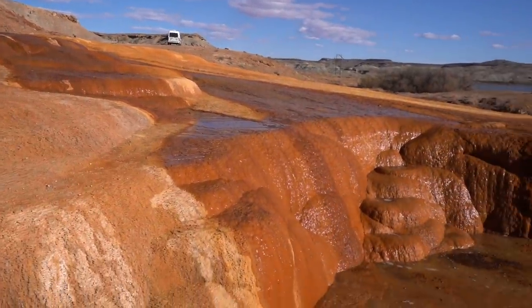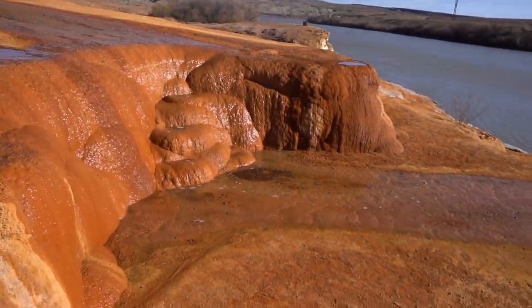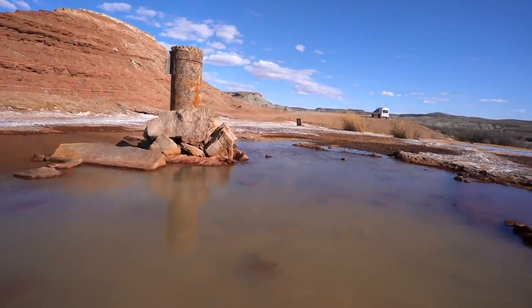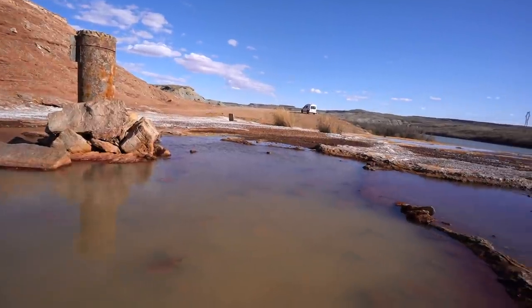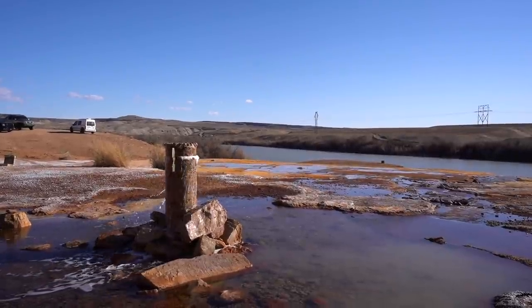It's absolutely bizarre — it looks so organic, super smoothed out because water has been flowing over it for so long. Another interesting thing is they created some kind of contraption for the geyser that allows the water to flow in a certain way. It's very unique looking — kind of cylindrical, just pops out of the ground. Maybe it helps the water shoot higher into the air.